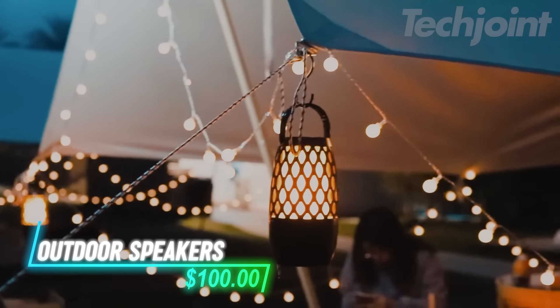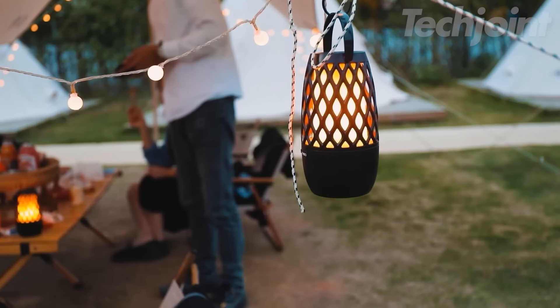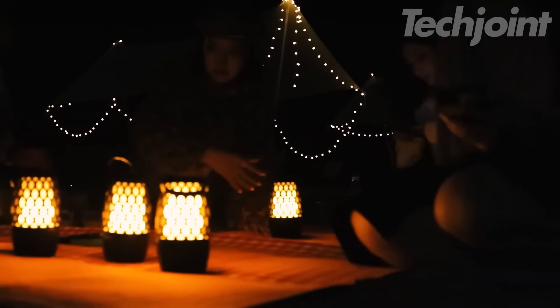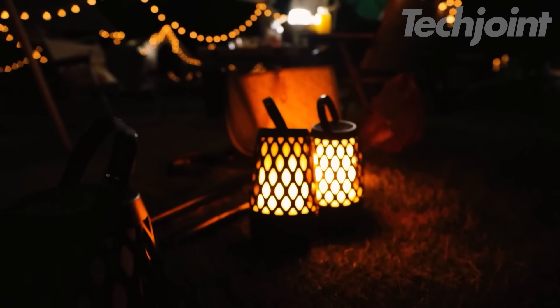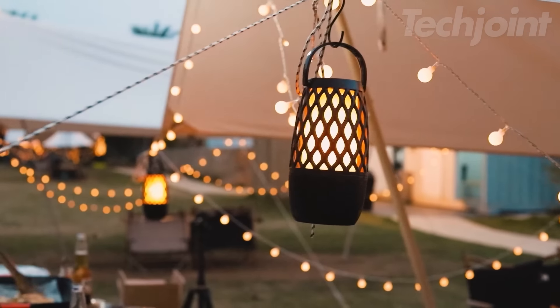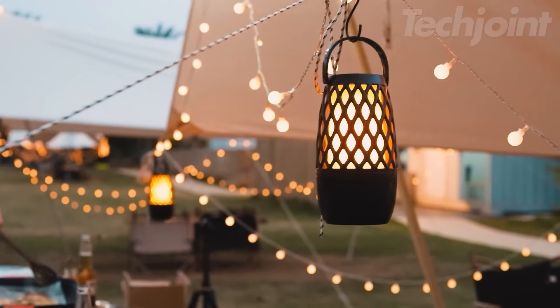These outdoor speakers with LED lights are the ultimate party starters, bringing together incredible sound, mesmerizing light effects, and effortless connectivity. Perfect for backyard gatherings, pool parties, or camping trips — sync up to 100 speakers for an immersive surround sound experience. The built-in LED lights offer three mesmerizing modes, creating a captivating ambiance with flickering flames, breathing candlelight, or a warm solid glow. These waterproof and durable speakers are designed for outdoor use, providing hours of entertainment on a single charge.